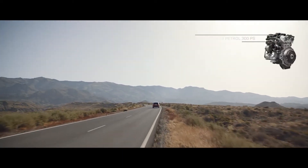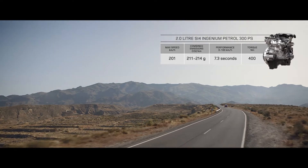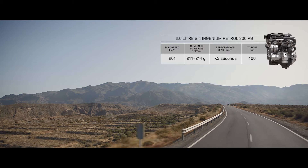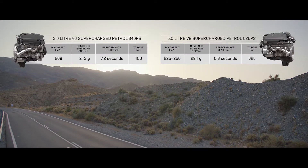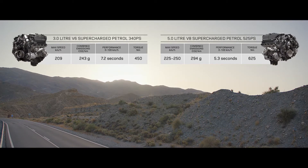There is also a range of engaging petrol engines, including the 2-litre Ingenium, which offers both sport and economy, the exhilarating supercharged 3-litre V6, and the incredible performance of the supercharged 5-litre V8.